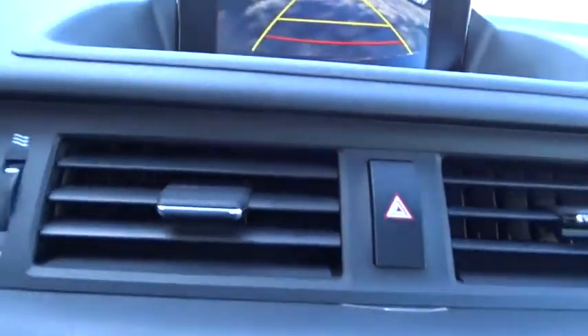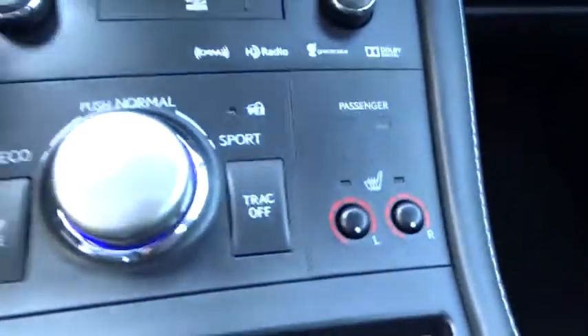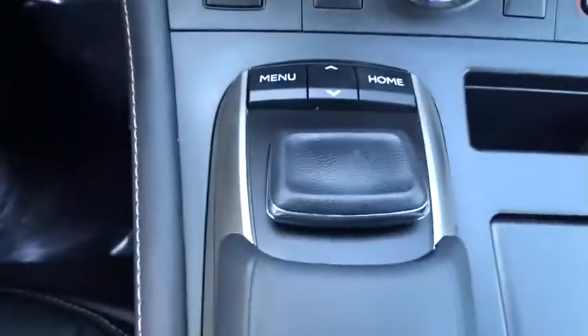Overhead console, remote keyless entry, panic alarm, tachometer, brake assist, power driver's seat. Is love at first sight really possible? Let us know when you stop in.